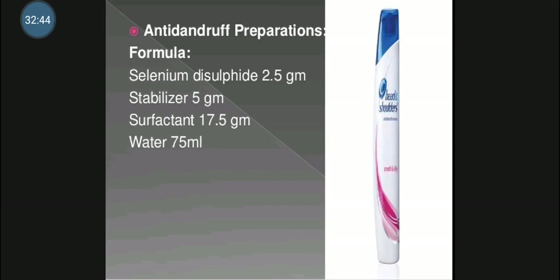Anti-dandruff preparation generally contains selenium disulfide as the active anti-dandruff ingredient, along with stabilizer, surfactant and water. Thank you.